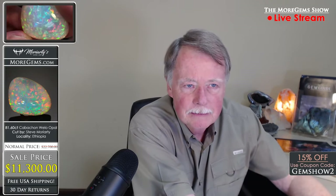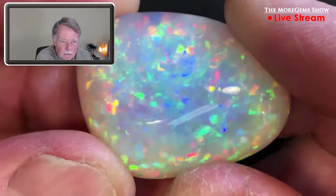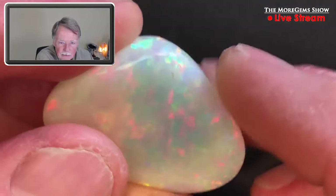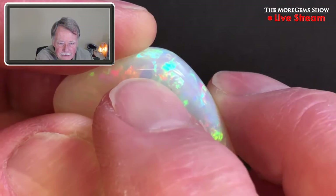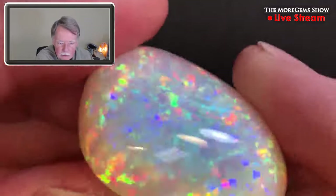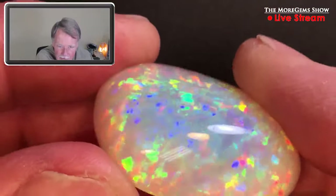Just take another look at this. It's really, really an incredible piece — totally clean other than this little divot on the back of the stone. Just completely clean throughout. An amazing piece at 81 carats.